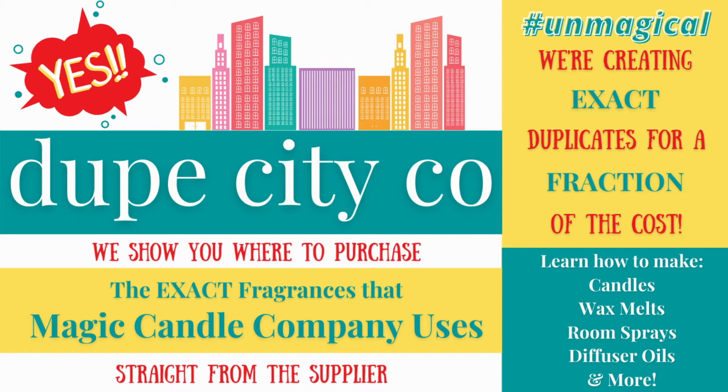Don't forget to give us a like and subscribe below to be notified every time we crank out a new Disney DIY, which is actually a few times a week. And as a reminder, I must add that I'm in no way affiliated with Magic Candle Company and I make no profit from any of the products that I recreate.